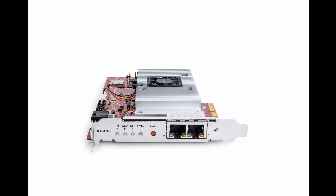Focusrite has announced the RedNet PCIe NX, delivering 128x128 channels of 24-bit/192kHz audio with low latency, making it perfect for Dolby Atmos or any high-channel count Dante workflow.